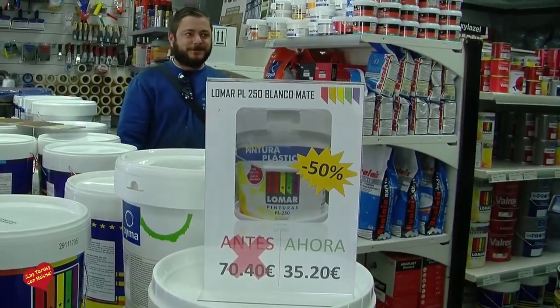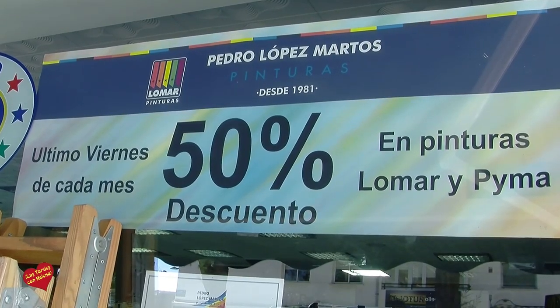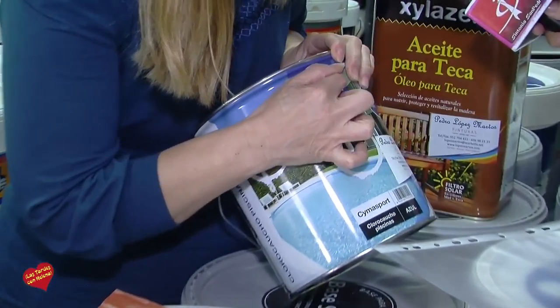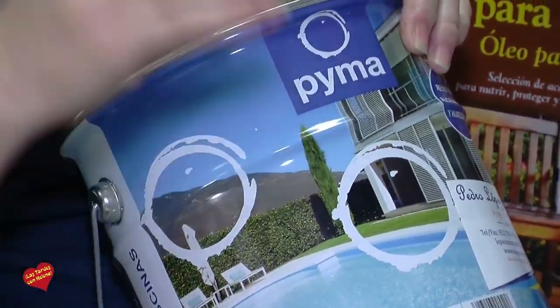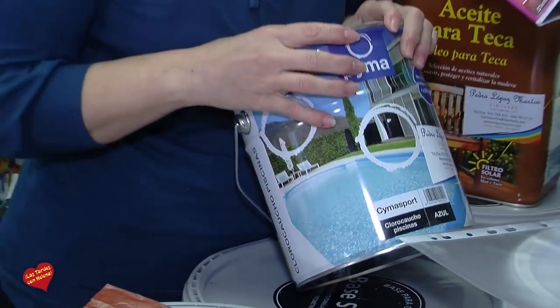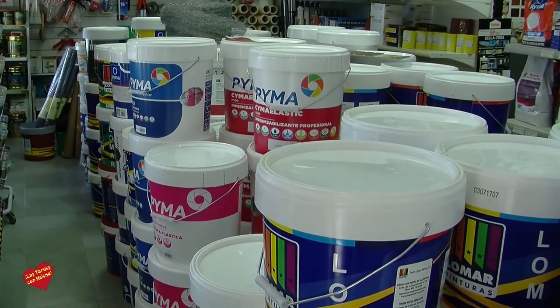También quiero recordar que el último viernes de cada mes tenemos el 50% de descuento en las marcas nuestras, LOMAR y PIMA. En todo tipo de pinturas, pero de nuestras marcas: LOMAR, que es López Marto, y PIMA, que son Pinturas y Materiales Auxiliares, la marca de los pintores. Tiene de todo: pinturas plásticas, esmalte, todo lo que busques. Y LOMAR, que son mayormente plásticos y esmalte.